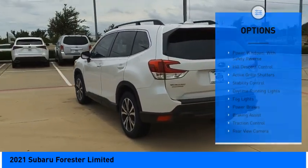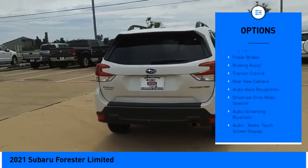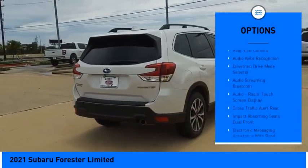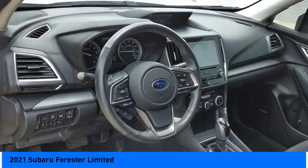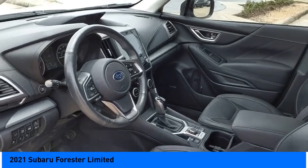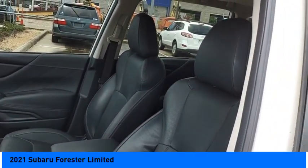Here are some of this vehicle's great options: power windows with safety reverse, hill descent control, active grille shutters, stability control, daytime running lights, fog lights, power brakes, braking assist, traction control, and rearview camera. Drive away with a great deal on this vehicle.